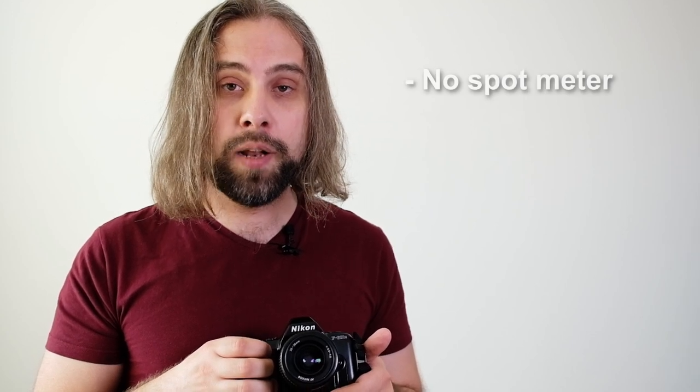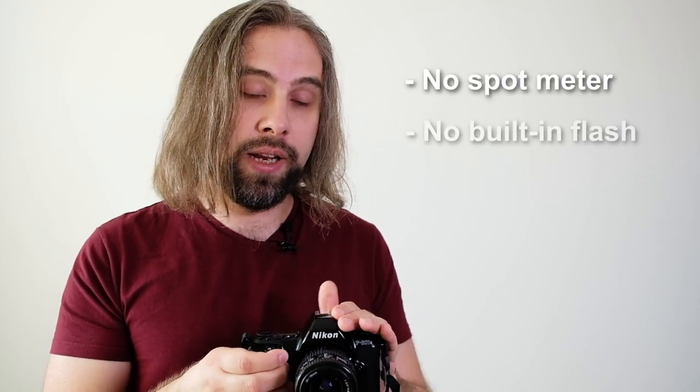Compared to the plain F601, there are also some other features missing, such as spot metering, and there's also no built-in pop-up flash. I don't know why they didn't include these features — probably to make it cheaper — but I guess the spot metering may have something to do with the manual focus screen which this camera has.